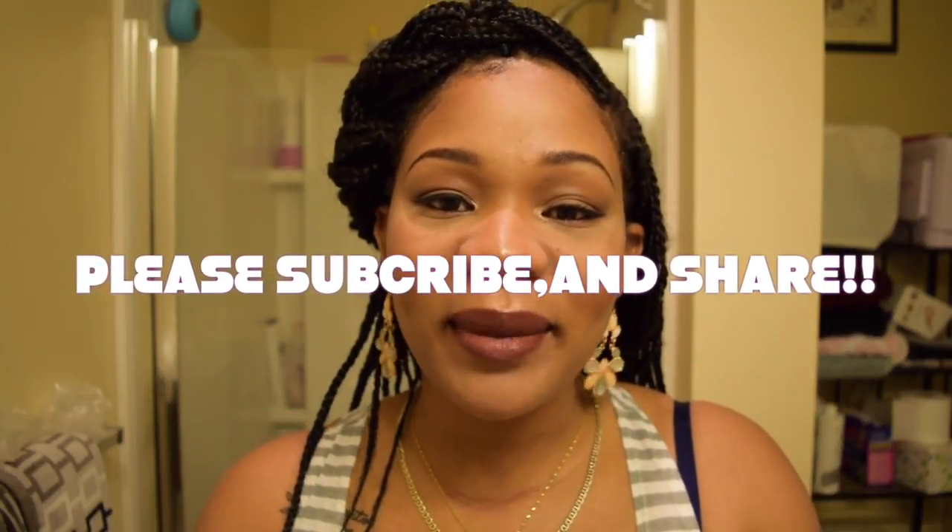Hey beautiful people, welcome back to my channel. I'm just here to do this quick video. Don't mind me, I'm in my bathroom trying to get away from the little one. I'm just here to do this quick video about products that suck that were recommended by YouTubers, and I'm just a regular person who enjoys doing makeup.